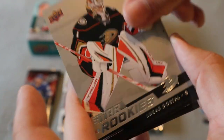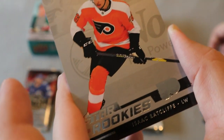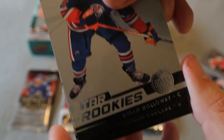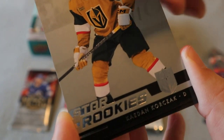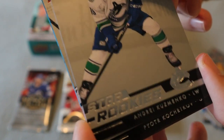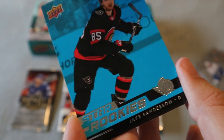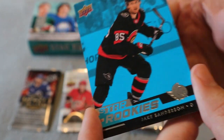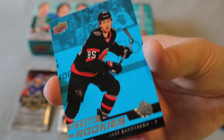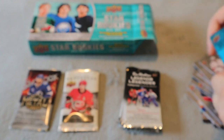Continuing through the set: Matthias, Lucas, Dylan Sandberg, Isaac, Dylan Holloway, Keaton — looks like we're getting close to the end. And our base parallel is Jake Sanderson, which is a great one to add to my collection. It's just a blue parallel background, which is still really cool.